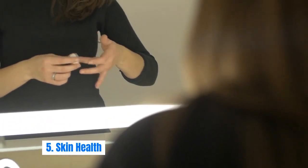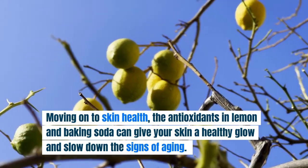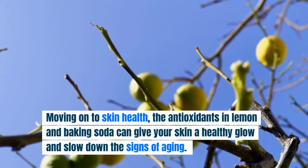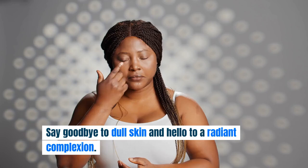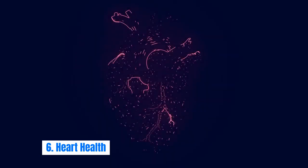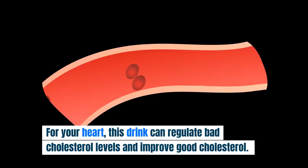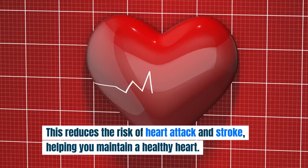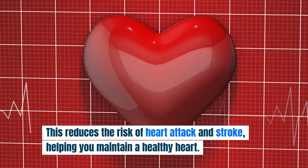Skin Health: the antioxidants in lemon and baking soda can give your skin a healthy glow and slow down the signs of aging. Say goodbye to dull skin and hello to a radiant complexion. Heart Health: for your heart, this drink can regulate bad cholesterol levels and improve good cholesterol. This reduces the risk of heart attack and stroke, helping you maintain a healthy heart.